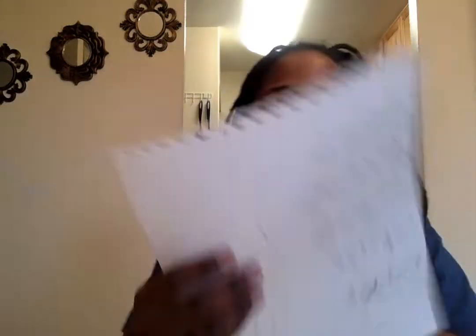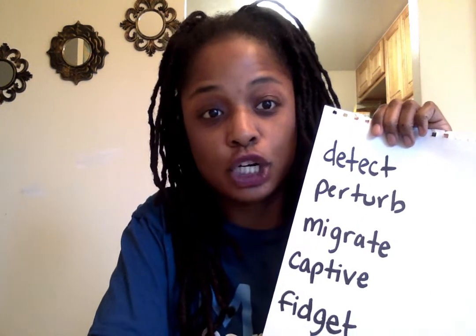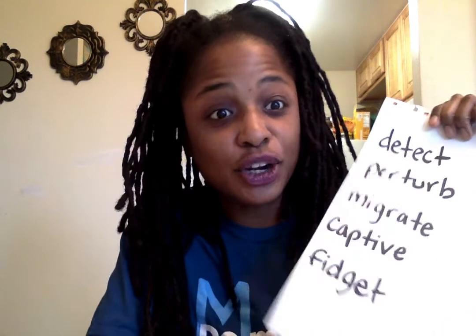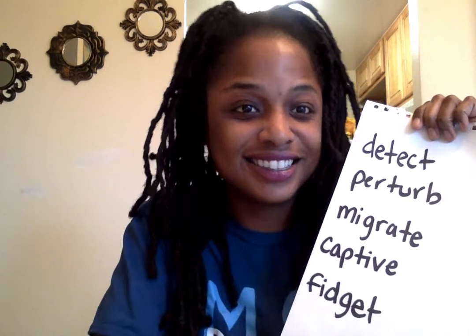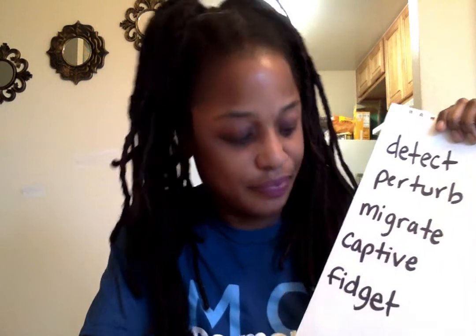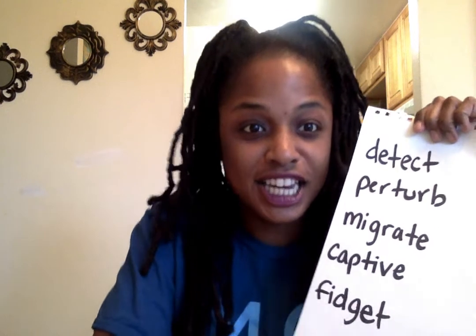The first word is 'detect' — can you see it? The second word is 'perturb' — I'm so perturbed right now. The third word is 'migrate.' The fourth word is 'captive,' and the last word is 'fidget' — a lot of you do a lot of fidgeting in my class. I like to have you fidget on the wiggle seats, but not on the bouncy balls. Alright, so we did the vocabulary; you've Googled it, you looked up the definitions.